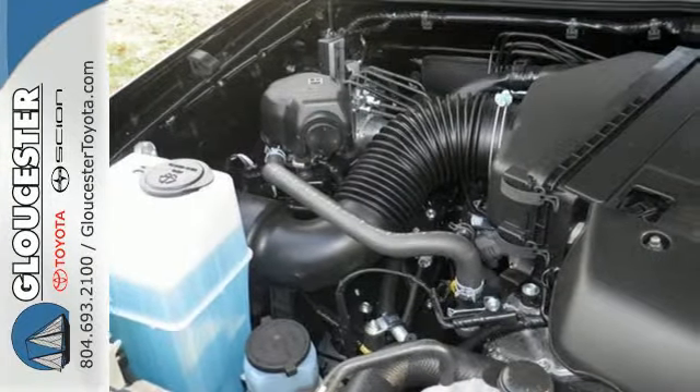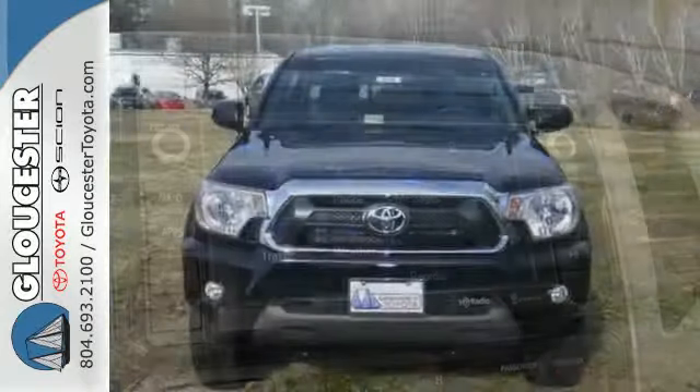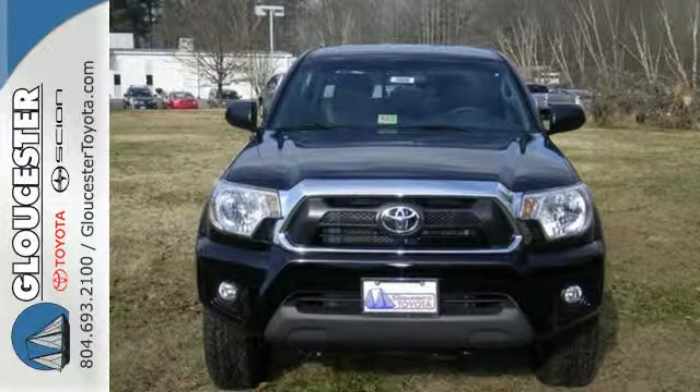It also has a deck rail system, air conditioning and a CD player. Whether you need it for work or play, this Tacoma is ready for you. Come see it today.